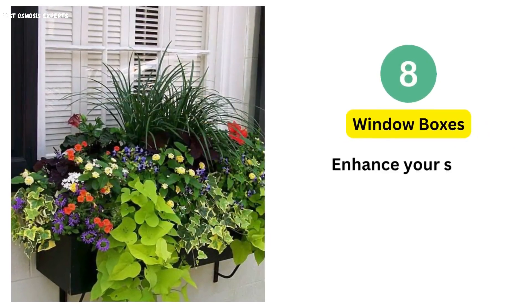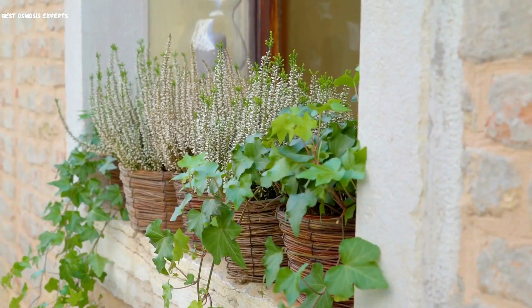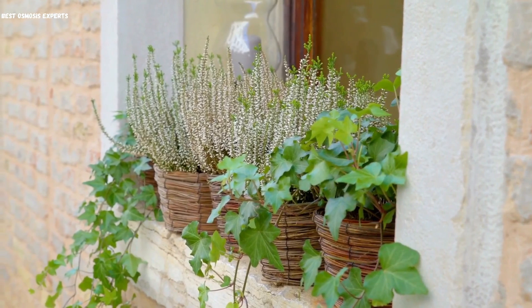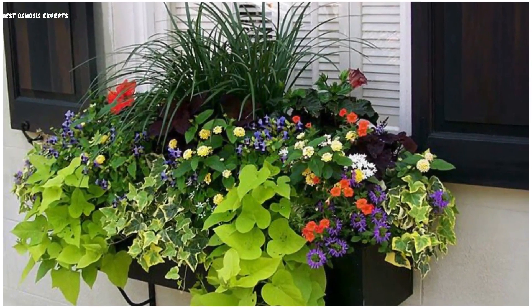8. Window Boxes. Enhance your small space with these charming garden ideas. Infuse window sills with vibrantly hued flowers, bringing nature's beauty closer. A burst of colors in compact boxes revitalizes your surroundings.